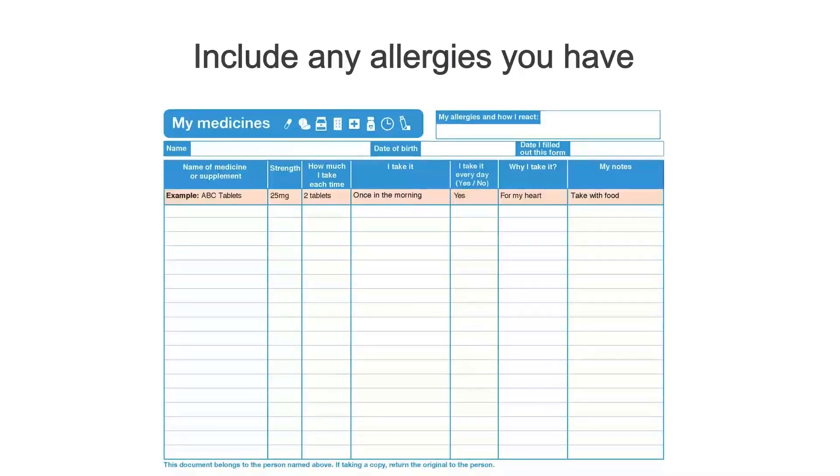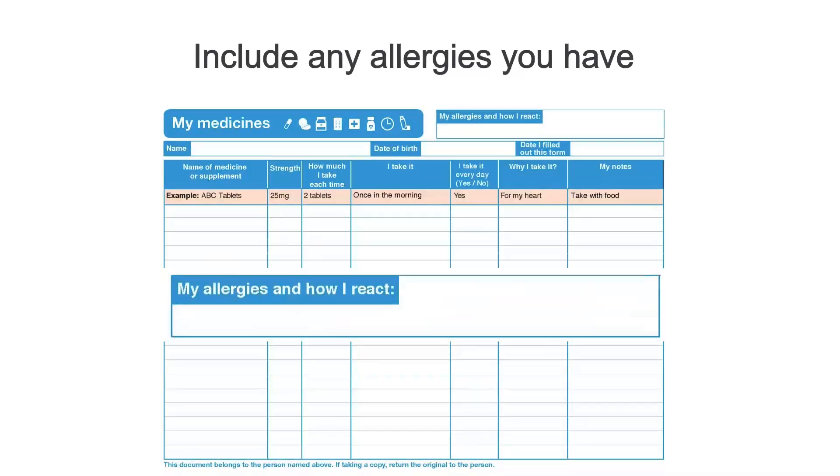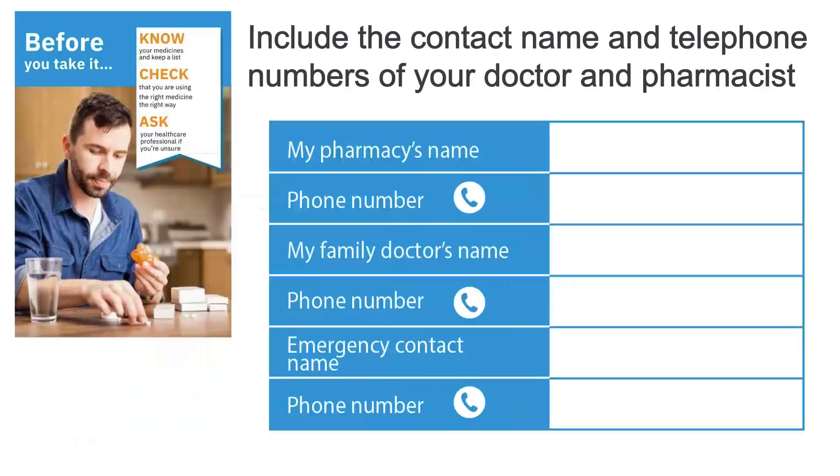Include any allergies you have. Include the contact name and telephone numbers of your doctor and pharmacist.